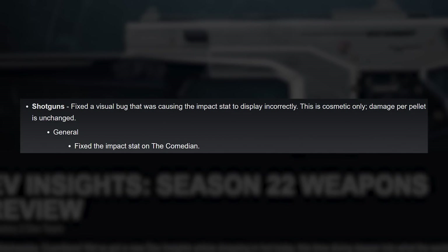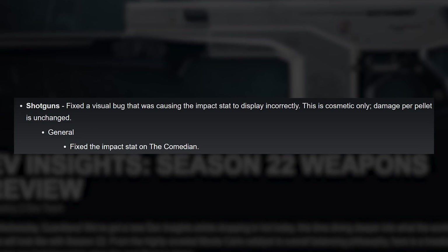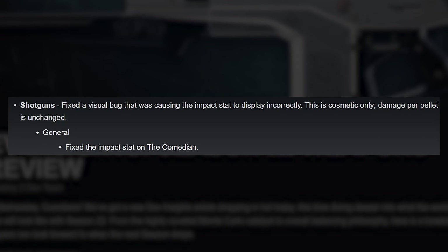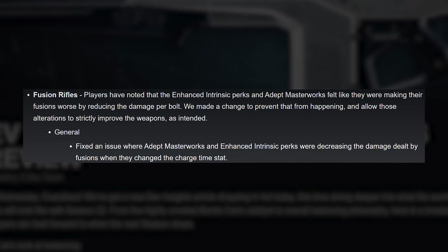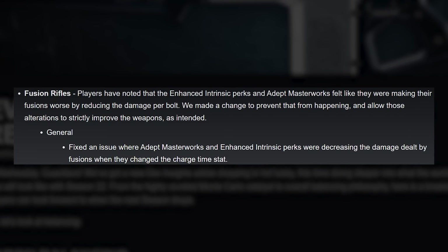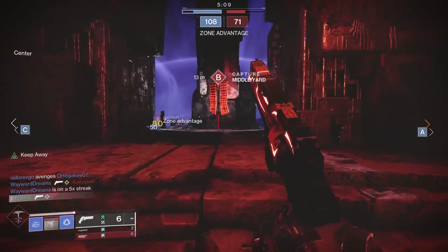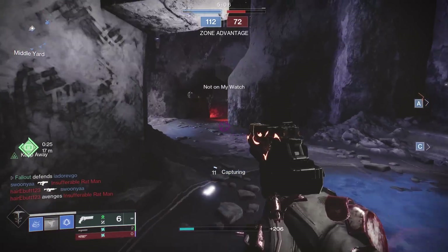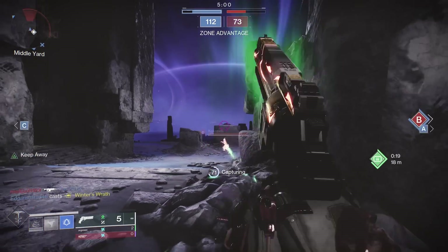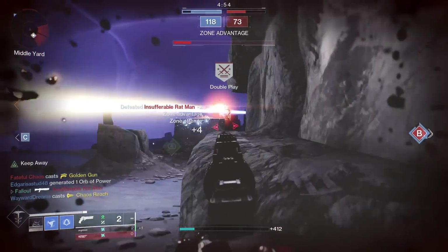For shotguns, the impact stat on the Comedian was displaying incorrectly. Fusion rifles are getting an interesting change: a fix for an issue where adept masterworks and enhanced intrinsic perks were decreasing the damage dealt by fusions when they changed the charge time stat. This means that in Season 22, you can finally put an adept charge time mod on your adept Plug One and not alter the damage per bolt at all — a really interesting change that might actually tempt people to use an adept charge time masterwork on their adept fusion rifles.